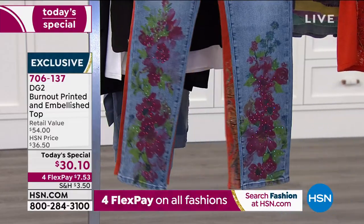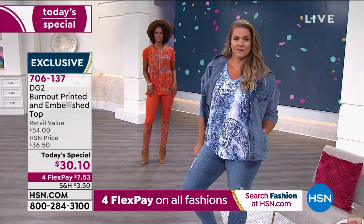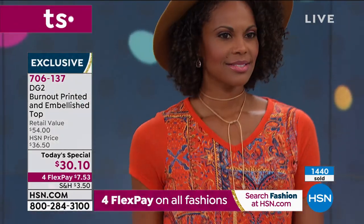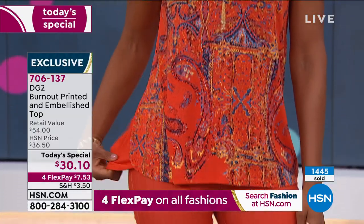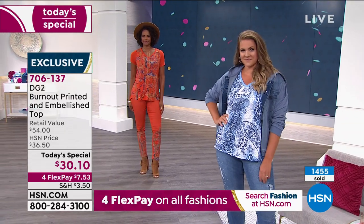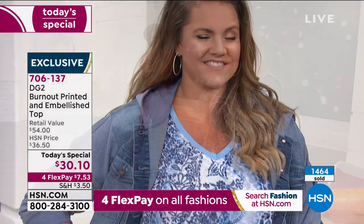All the jeans are available in size 2 through 24. Already over 500 pairs have been ordered and we'll do a full presentation. Once this entire collection is sold out it will never come back. Diane, can you explain what makes your collection so much fun when you do these specialty pieces?